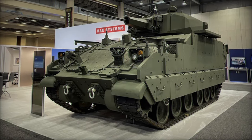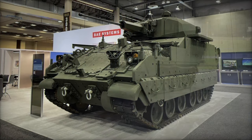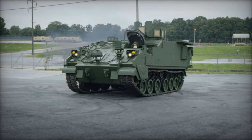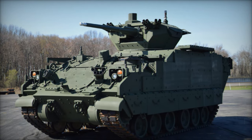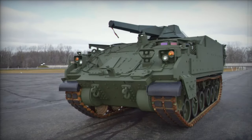The U.S. Army's decision to pursue the AMPV came after the cancellation of the Costly Ground Combat Vehicle, GCV, program, originally intended to replace M2 Bradley vehicles. The GCV program's projected cost of $37 billion made it unfeasible compared to the AMPV's estimated cost of over $5 billion. In 2013, the Congressional Budget Office emphasized the AMPV as a more practical option, leading to the Army's FY 2015 budget reallocation to prioritize AMPV production.